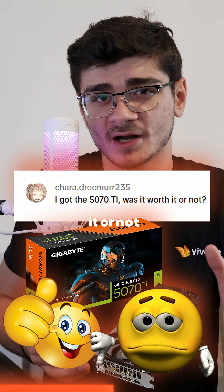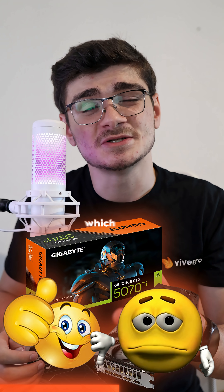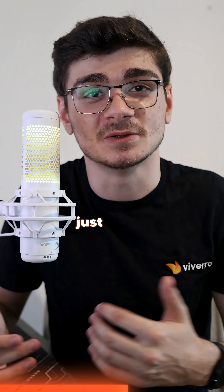I got the 5070Ti — was it worth it or not? Value-wise it does depend on the price, which you didn't specify. But hey, if you're happy with it, that's just all that matters.